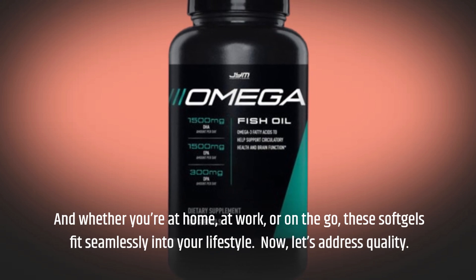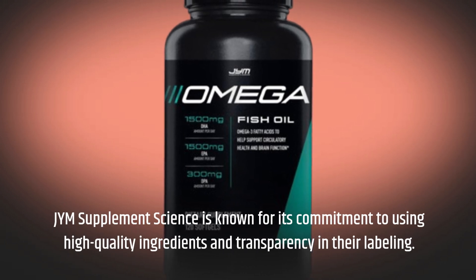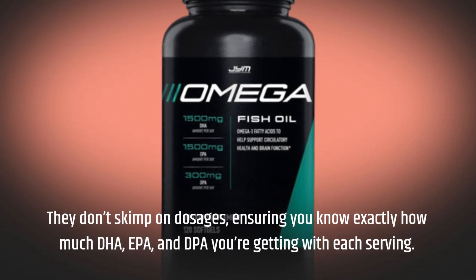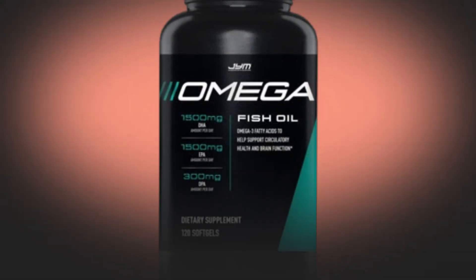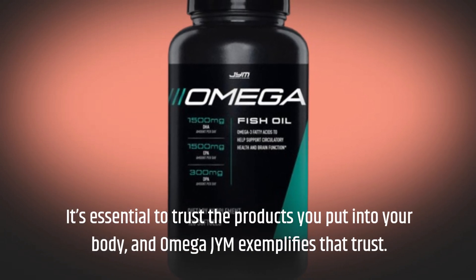Now, let's address quality. JYM Supplement Science is known for its commitment to using high-quality ingredients and transparency in their labeling. They don't skimp on dosages, ensuring you know exactly how much DHA, EPA, and DPA you're getting with each serving. It's essential to trust the products you put into your body, and Omega-JYM exemplifies that trust.